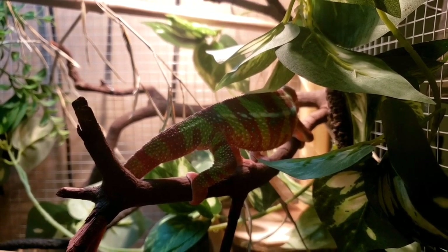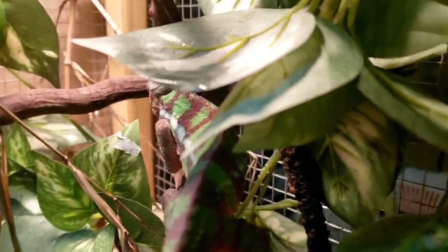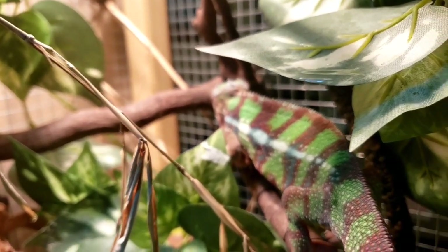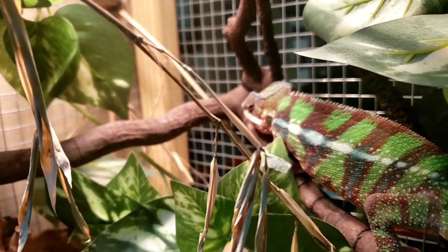If you happen to get one of these guys that does like to be interacted with and held and taken out of his enclosure, then you can consider yourself like you won the lottery — you're very, very lucky, because typically that is not the case with these guys.